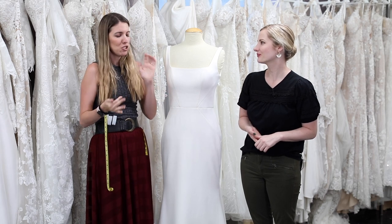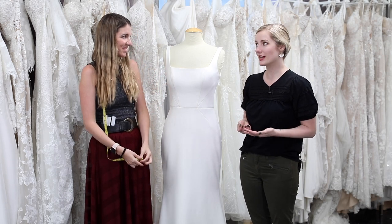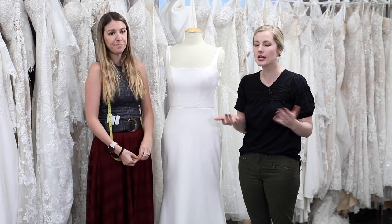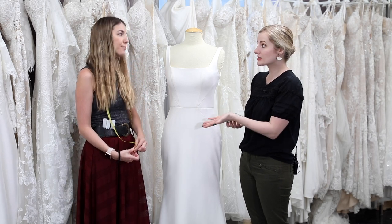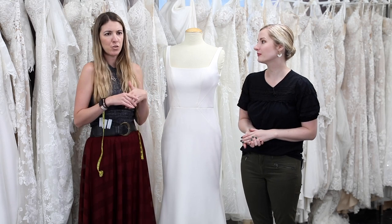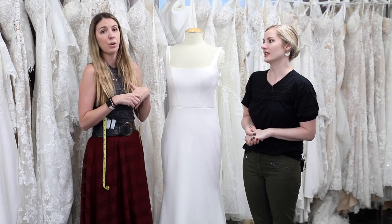It doesn't mean anything. It's just a weird thing that the designers do. Most designers do go by bridal size — we have one designer, Kelly Feitonini, who goes by more of a regular size chart, but the rest are all bridal size. Each designer's bridal size 10 could be different from the next designer, so you could be a 10 in one designer but an 8 or 12 in another. It also depends on where the dresses are made — UK, Australian, Canadian — each designer has their own size chart.